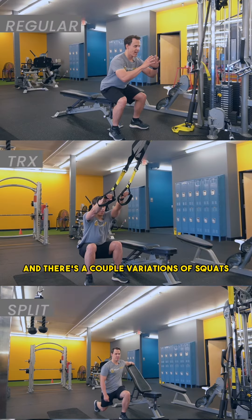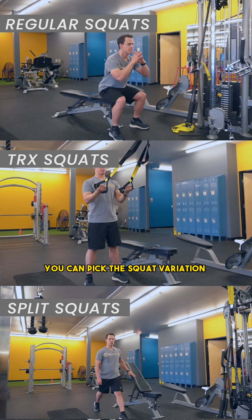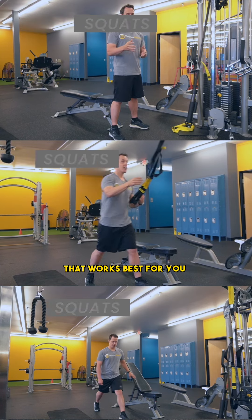Start with a squat, and there are a couple of variations of squats. You can pick the squat variation that works best for you.